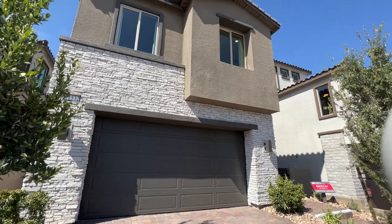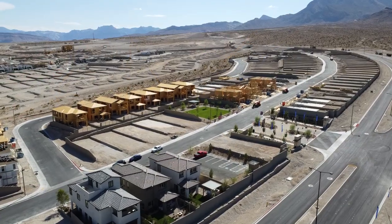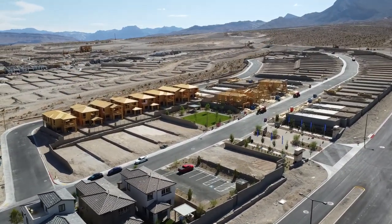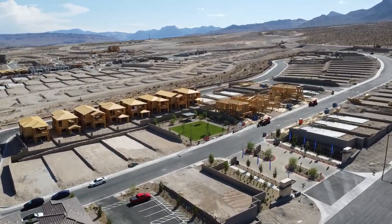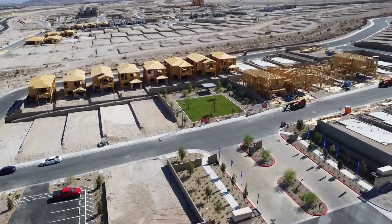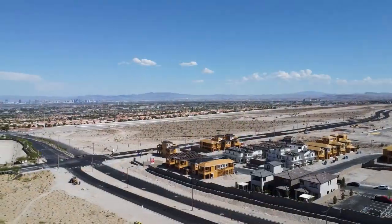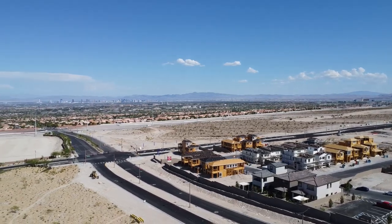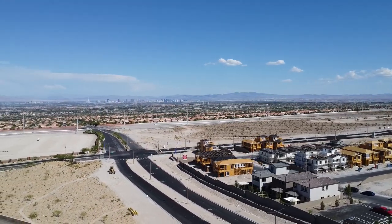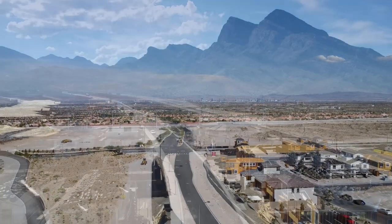This home is located in West Summerlin, right on the west side of the Las Vegas Valley. We have a gated community with 126 homes planned for Crested Canyon, which is the name of the community. It's gated, and there's a nice park right there for the community. HOA fees are a total of $150 — specifically $95 for this community and $55 for the West Summerlin community.